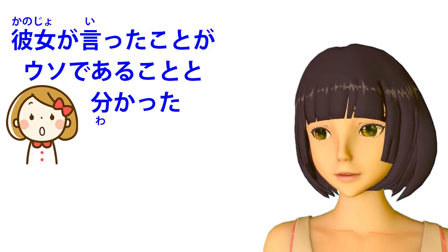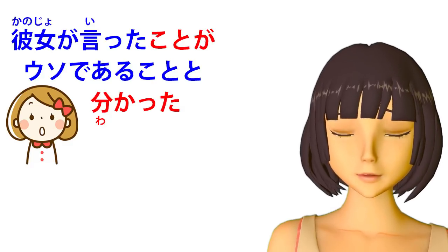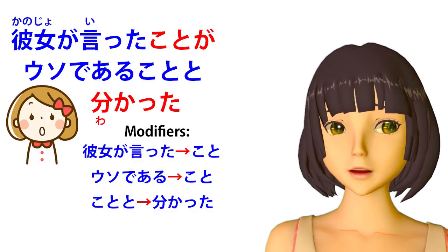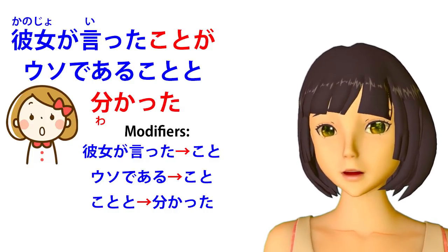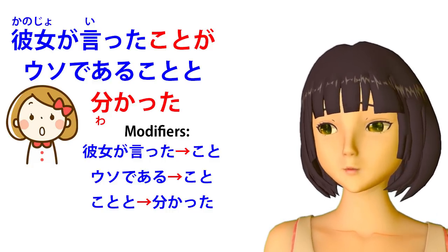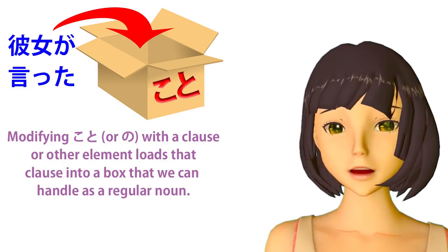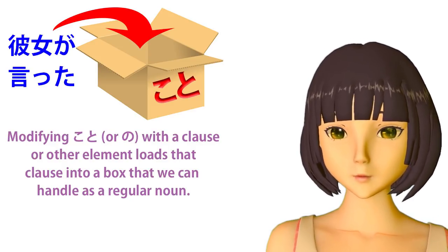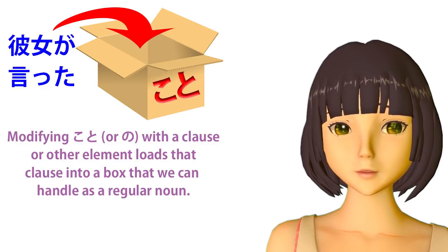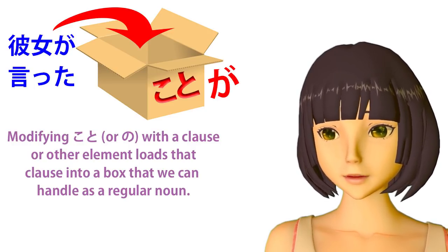First of all, the core of the sentence is koto-ga wakatta — 'thing became clear.' But then we're told more about the thing. Kanojo-ga itta, which could be a logical clause in itself meaning 'she said,' is modifying koto. We know this because we're not ending the sentence with a full stop and we're not running into a clause connector — we run straight into the pronoun koto. When we run a sentence into a pronoun like koto, we modify that koto so we know what the koto is. I call this putting the preceding sentence into a koto box. We can then handle the contents of that koto box as a simple noun, marking it with ga and making it the subject of the sentence.